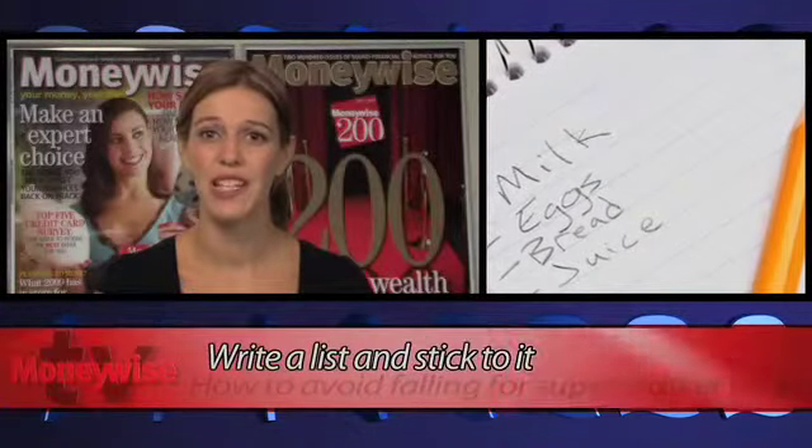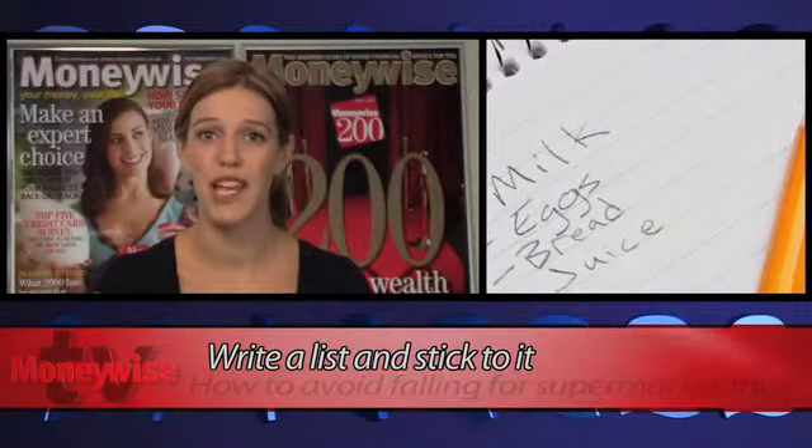It might sound old fashioned, but writing a list should help you buy what you need instead of what catches your eye.